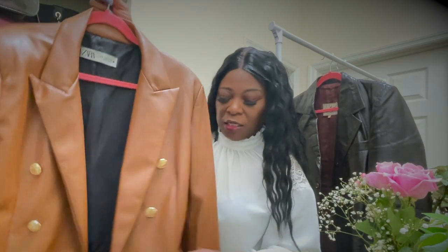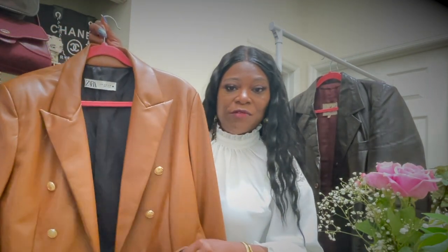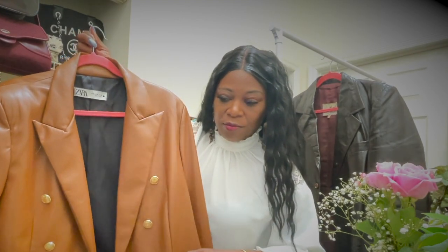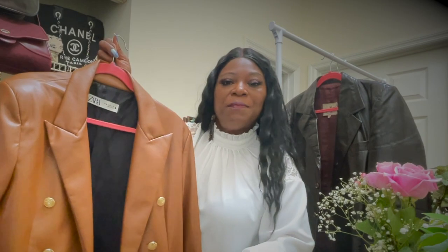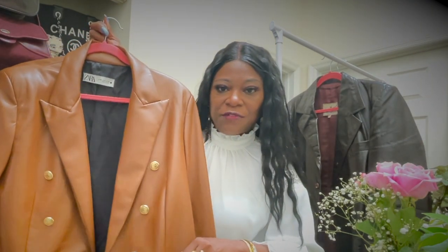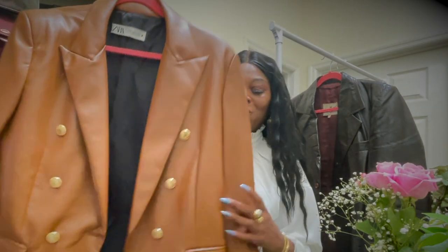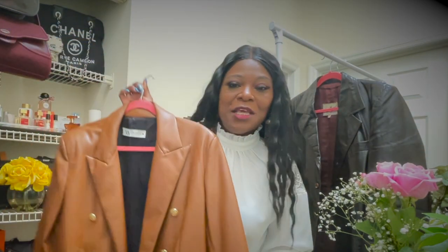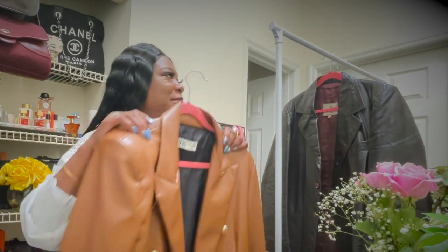The pockets - they're real pockets, I just haven't undone them. You can just take the stitching out and they are real pockets. So this is the first blazer.